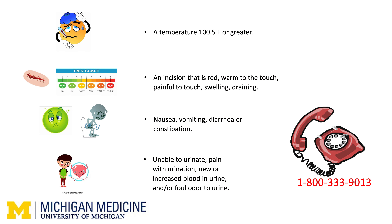It is important that you keep track of any changes in your body after your surgery and share that information with the transplant team. The following could be signs of an infection and should be reported immediately to your care team: a temperature of 100.5 or more; an incision that is red, warm to the touch, painful to touch, swelling, or draining fluid; nausea, vomiting, diarrhea, or constipation. If you are unable to urinate, if you feel pain with urination, if you have new or increased blood in your urine, or if your urine has a bad smell — report these immediately. If you have swelling, redness, or pain in one or both of your arms or legs, report that immediately to your transplant team. If you are having a medical emergency or need immediate help, call 911 or go to your closest emergency room.